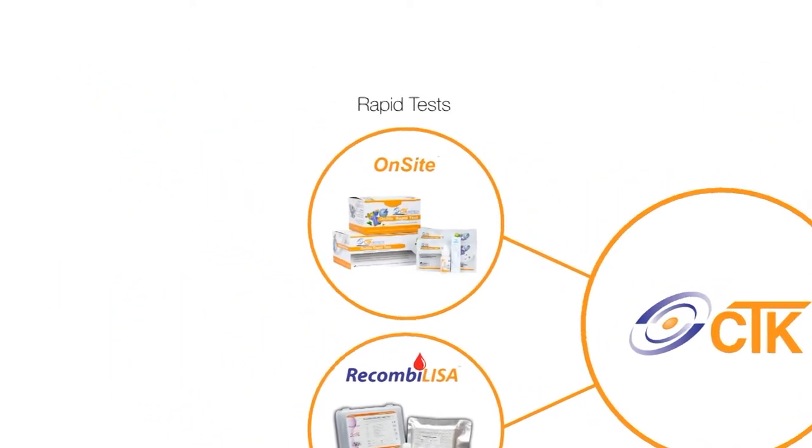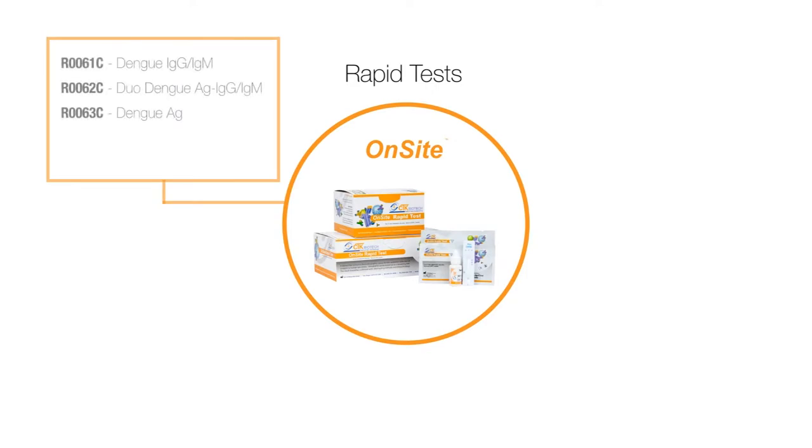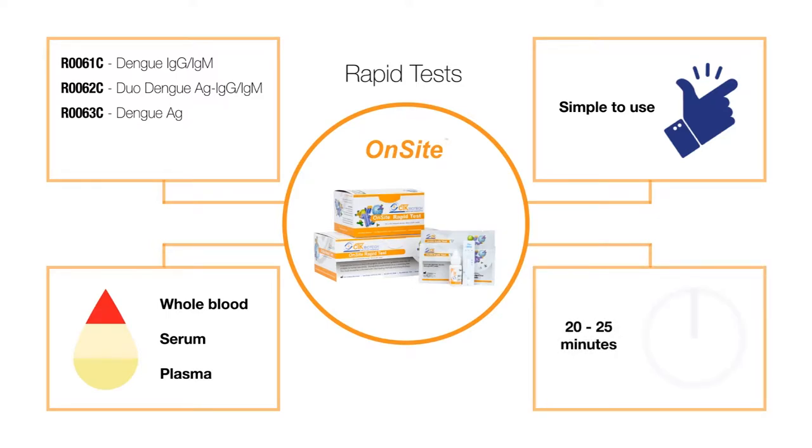Our dengue product line includes on-site dengue rapid tests featuring four different rapid tests to fit your needs. Simple to use, with no instruments required to run, compatible with whole blood, serum, and plasma, with results in as little as 20 to 25 minutes.